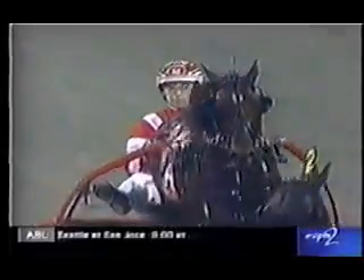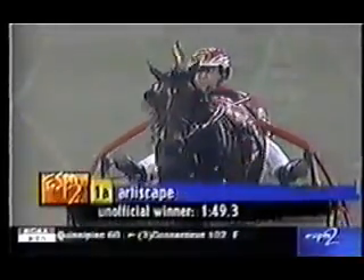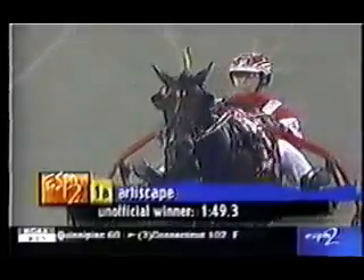Trainer Bob McIntosh raced both parents, winning both Breeders' Crowns at fours with Art's Place and Delinquent Account. Art Escape would become McIntosh's first repeat Crown winner. A photo for win — we're taking a look at Art Escape right now for driver Mike Lachance, looking to pick up his seventeenth Breeders' Crown victory. Art Escape the winner.